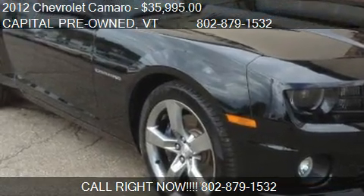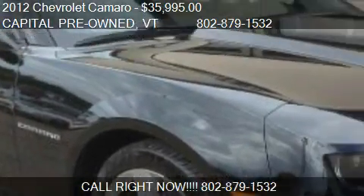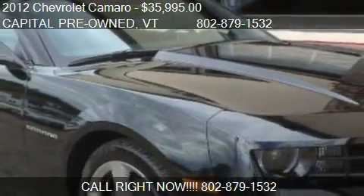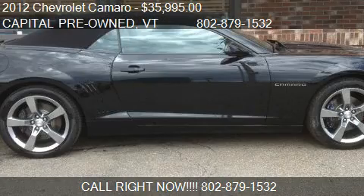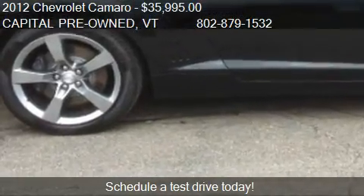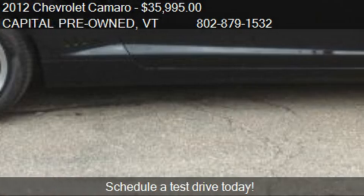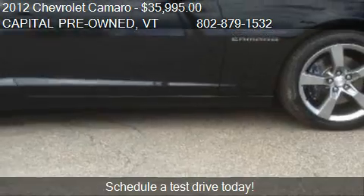This 2012 Chevrolet Camaro is offered by Capital Pre-Owned, priced at $35,995. This Camaro is ready to sell and has just over 566 miles.